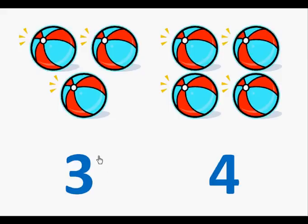Here is the number three. Let's count the beach balls. One, two, three.